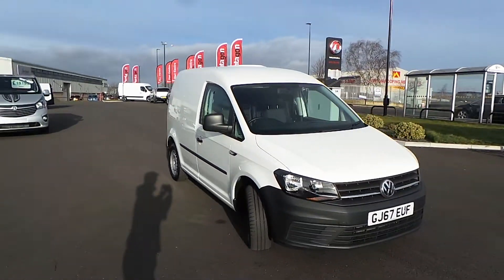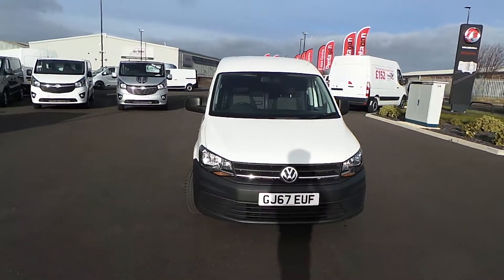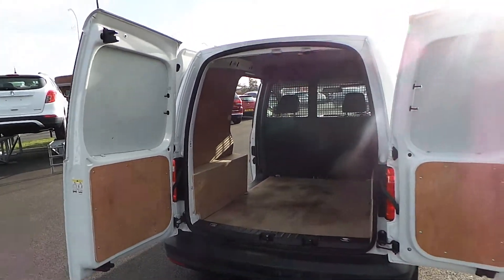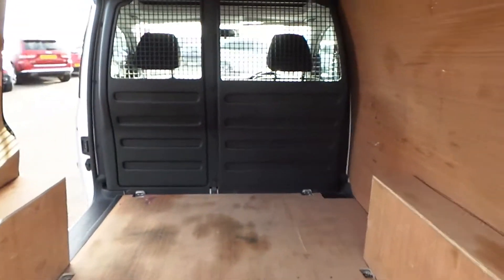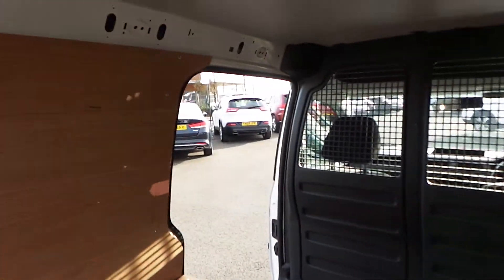Now that you've seen right around the van, I'll show you into that rear loading space. There are two door opening options here at the rear: 90 degrees and 180 degrees. And there's your near side-side loading door.